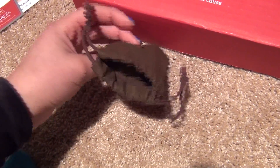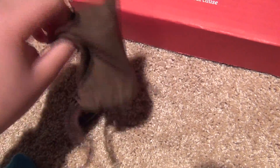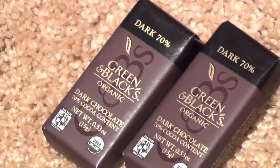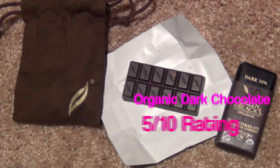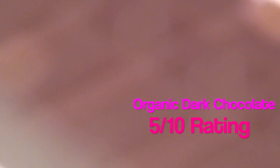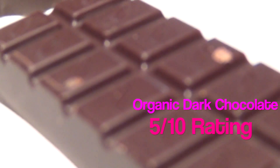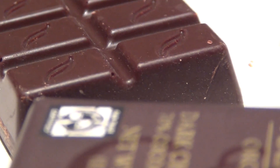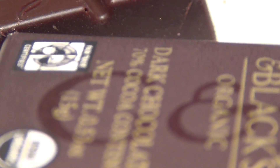Next up was this pouch with some dark chocolate pieces. I'm not a real big fan of dark chocolate, but this one was pretty good. I mean, I still don't like dark chocolate, but it was nice to try it out at least. 70% — this is probably one of the best dark chocolates I ever had.